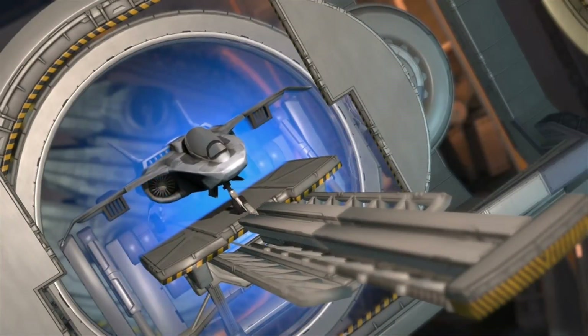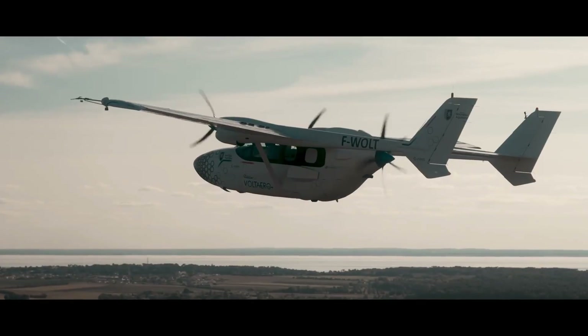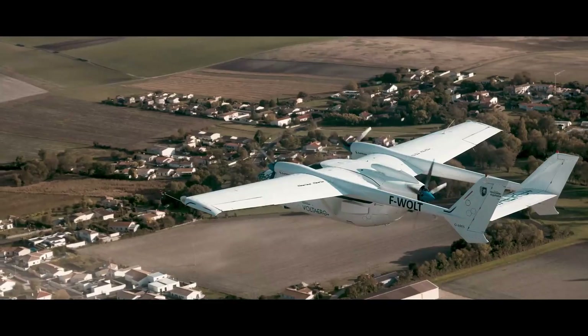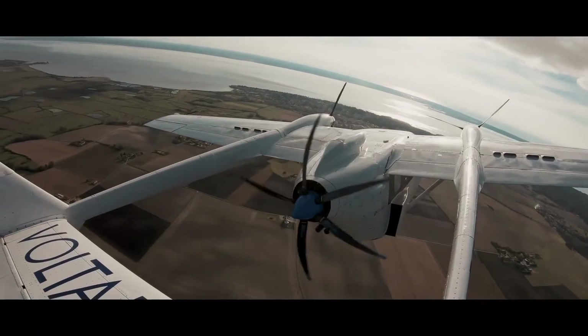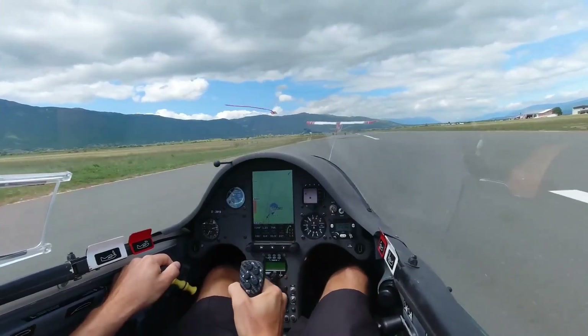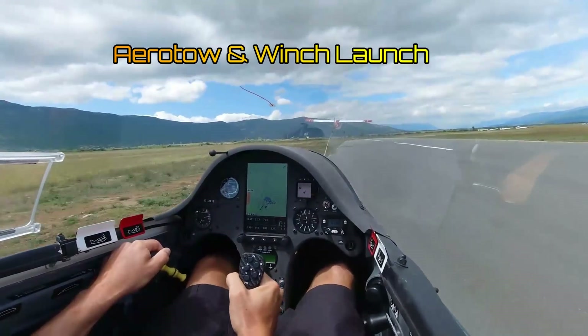The first method we are going to look at is called Assisted Takeoff — a system that allows the aircraft to get airborne without using its own power, or using only some of its power. Many of you might be familiar with the aerotow and winch methods that are used to launch gliders.